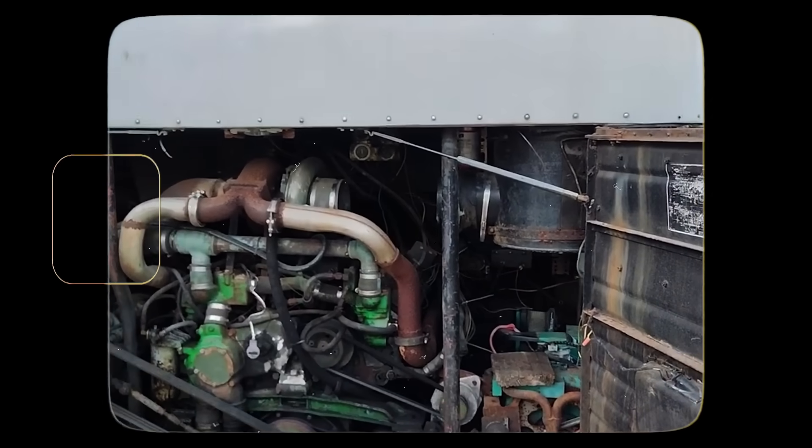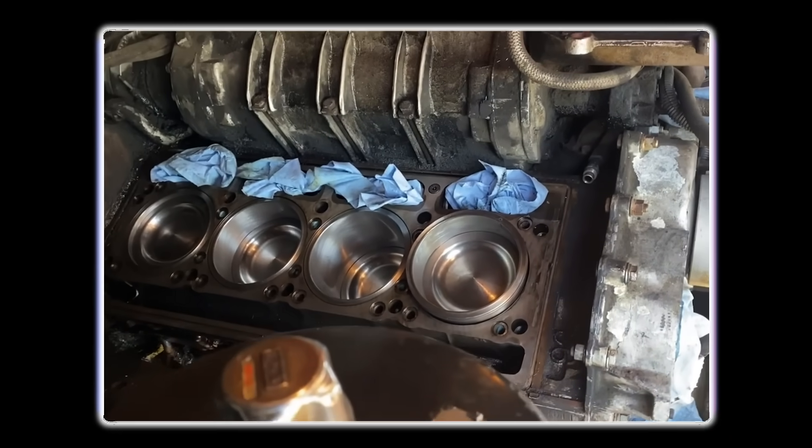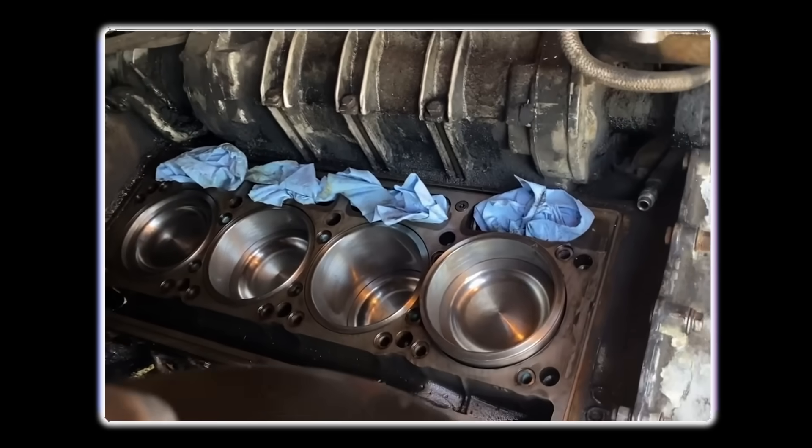But it wasn't a system that tolerated neglect. Without proper coolant maintenance — using the right additives and keeping the system clean — cavitation could erode the liners from the inside out, eventually leading to catastrophic failures. It was a design that worked well when cared for properly, but it added another layer of complexity to an engine that already required respect.